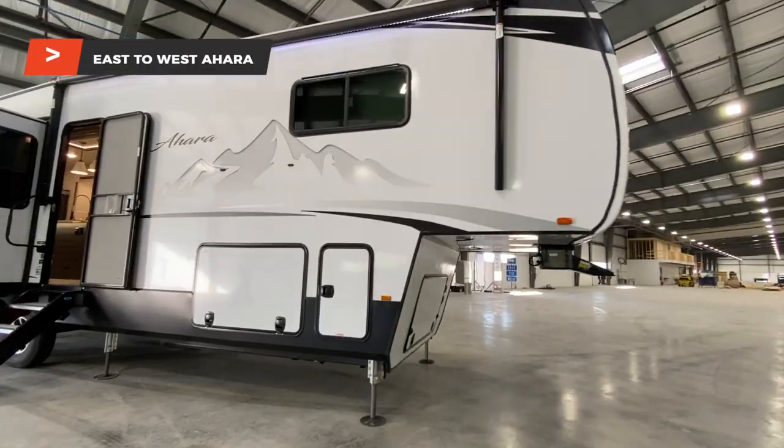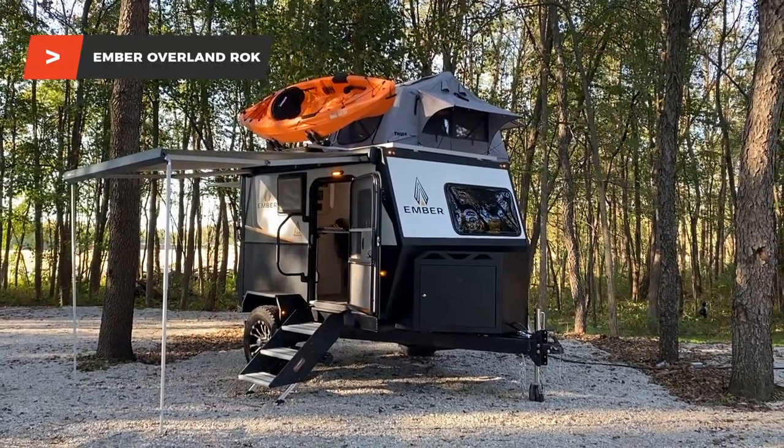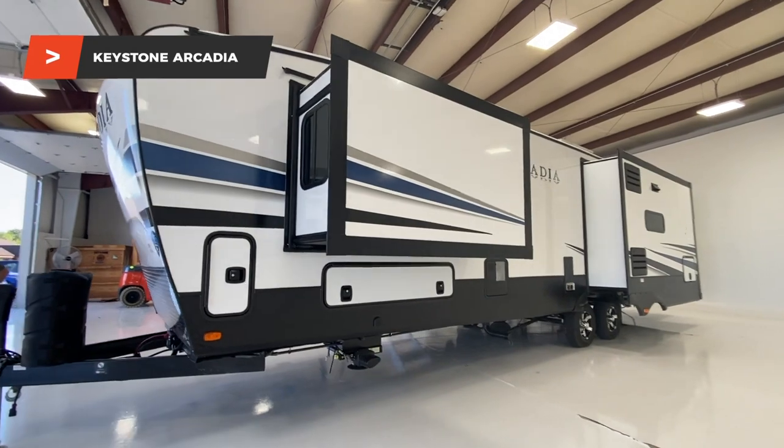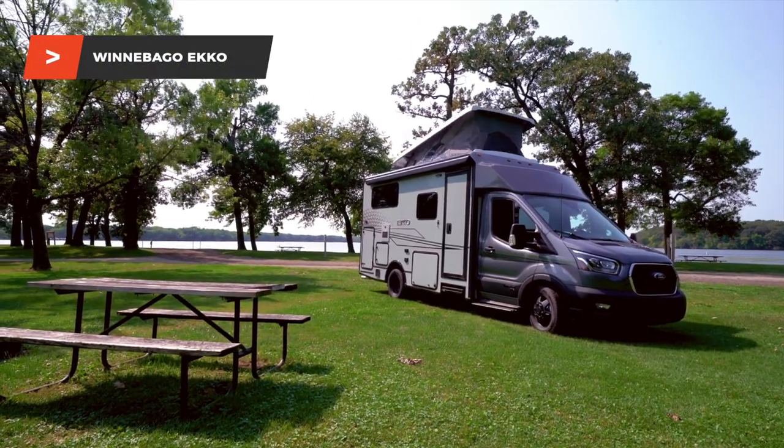Let's give a quick list of who the top five finalists are — there's also a longer list of honorable mentions. We have the East to West Ahara, a really nice fifth wheel. We have the Ember RV Overland Micro Series ROC, where ROC stands for Rear Outdoor Kitchen — that's an adventure camper. After that, the Heartland Cyclone, an almost 47-foot toy hauler — big, but well done. The Keystone Arcadia, a super nice high-end travel trailer with terrific innovation. And last, the Winnebago Echo — it's a B+ but really a Class C with a pop-top roof for extra seating, styled after things we see coming out of Europe.